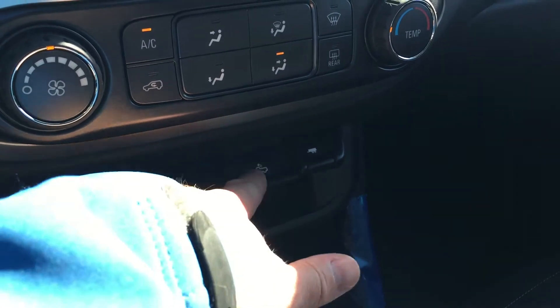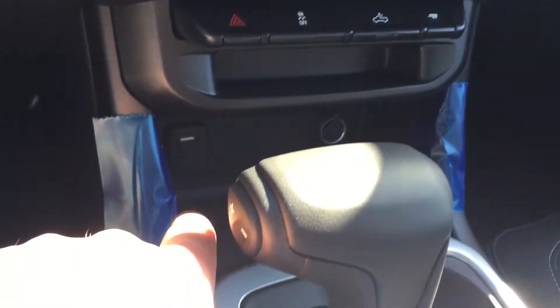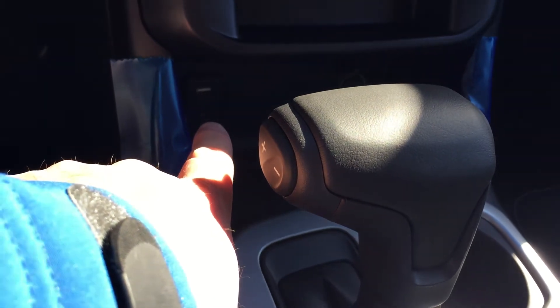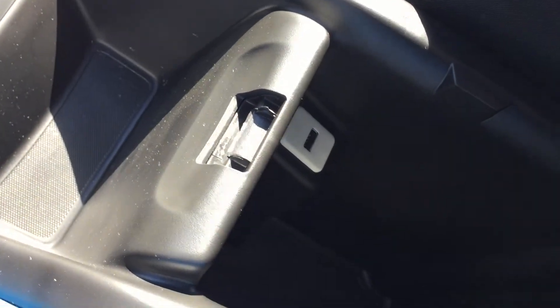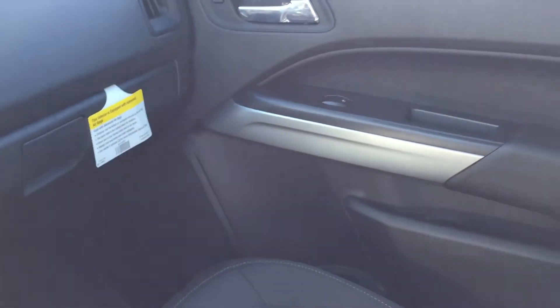Tow haul mode. You do have a USB port, auxiliary audio input, and auxiliary power on the other side. Obviously your cup holders, another USB port in there. Lots of tech, lots of storage. Glove box storage, passenger side door storage.